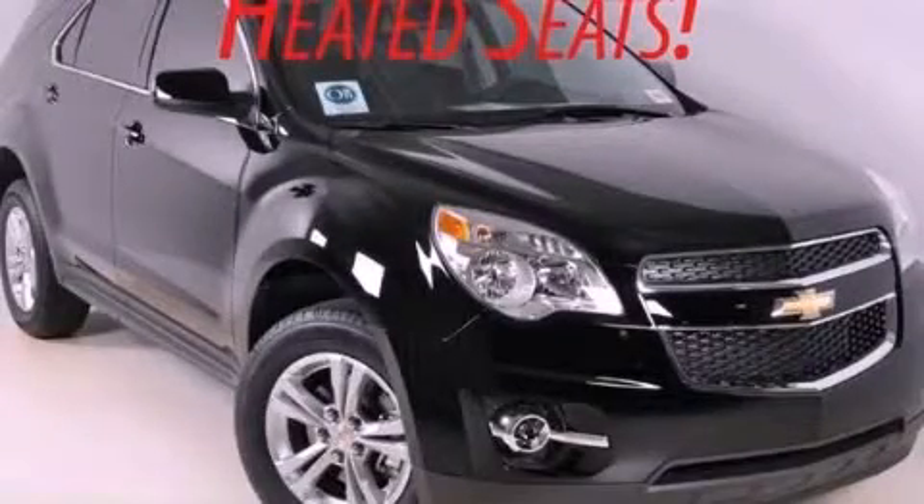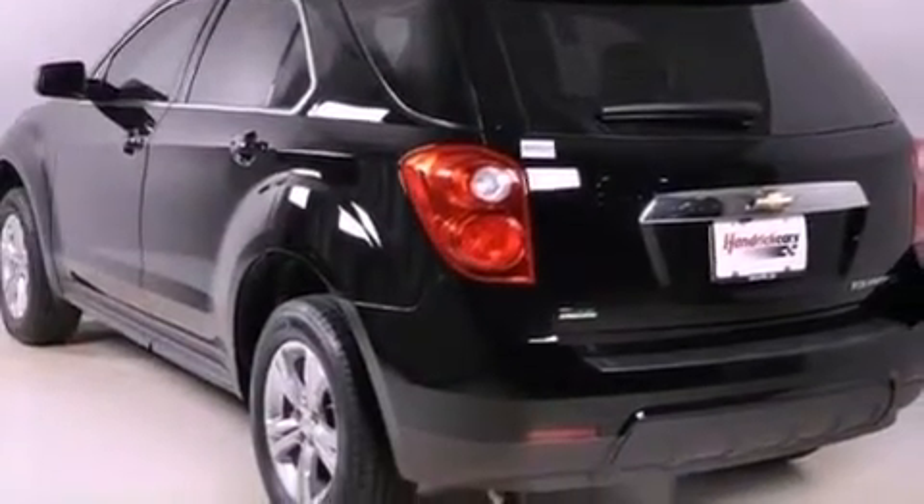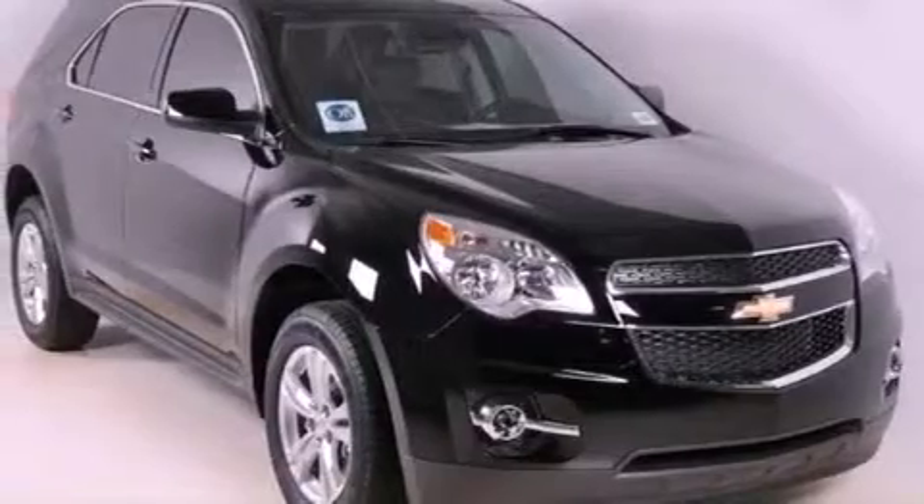This is a brand new 2012 Chevrolet Equinox, functional utility for a modern lifestyle. It features a four-cylinder engine and a six-speed automatic transmission.